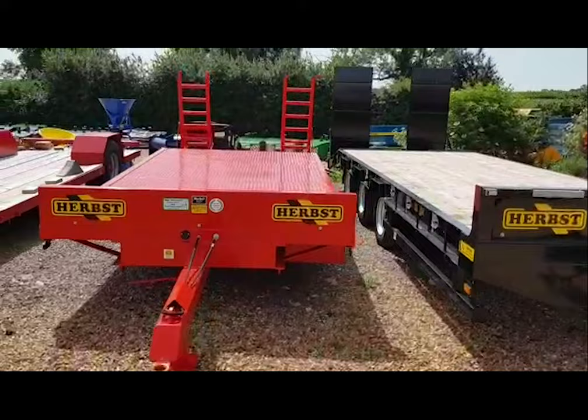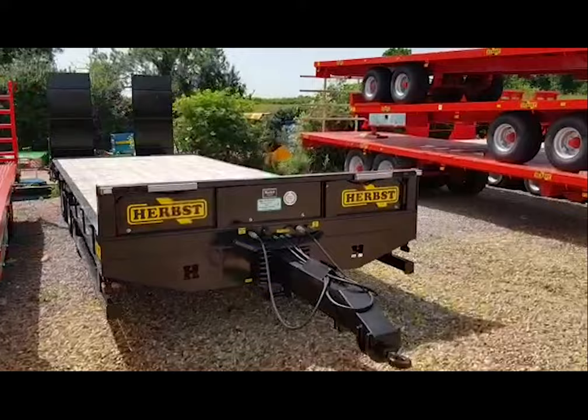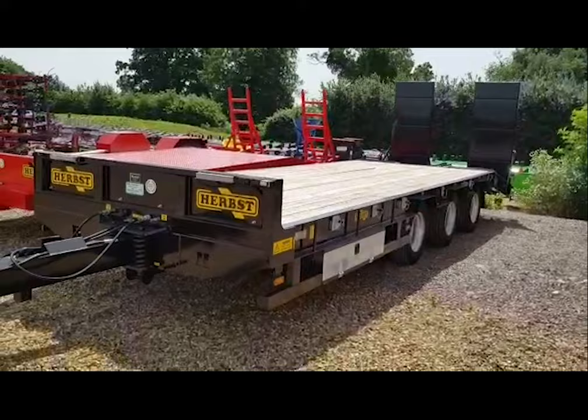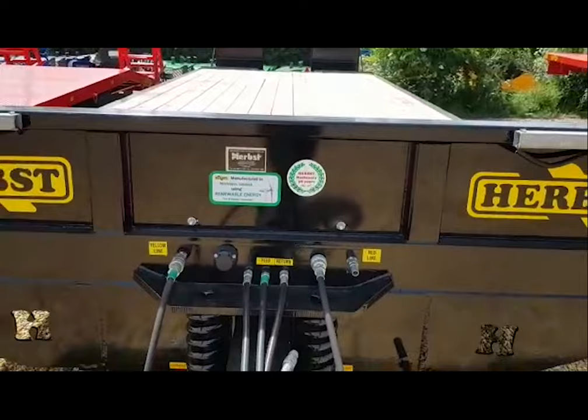So we have the eight-ton carry mini low loader, and at the other extreme we have the 26-ton carry heavy-duty tri-axle — all singing, all dancing, complete with outrigger gear and hydraulic ramps. This is a 33-ton gross, 26-ton carry heavy-duty tri-axle, and it comes with air and oil brakes.